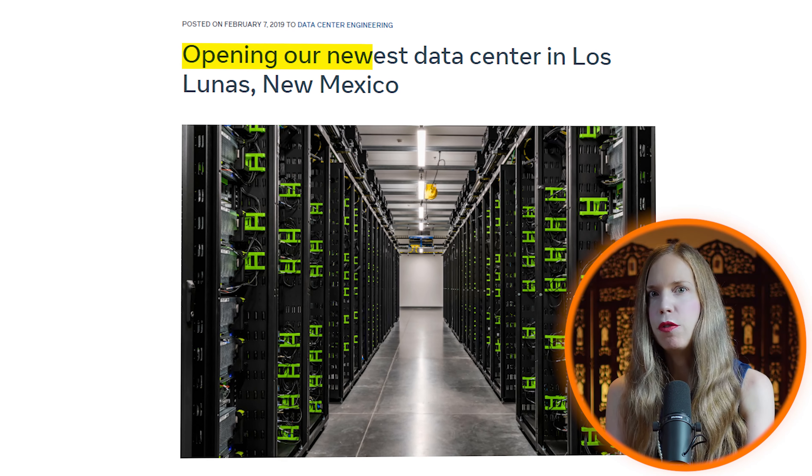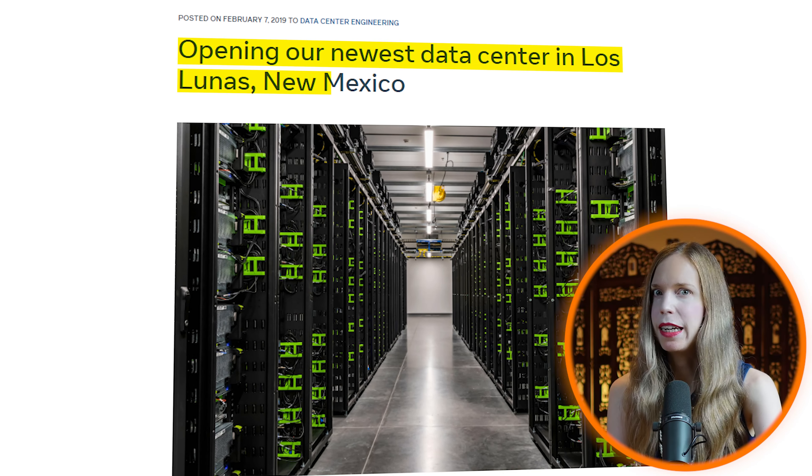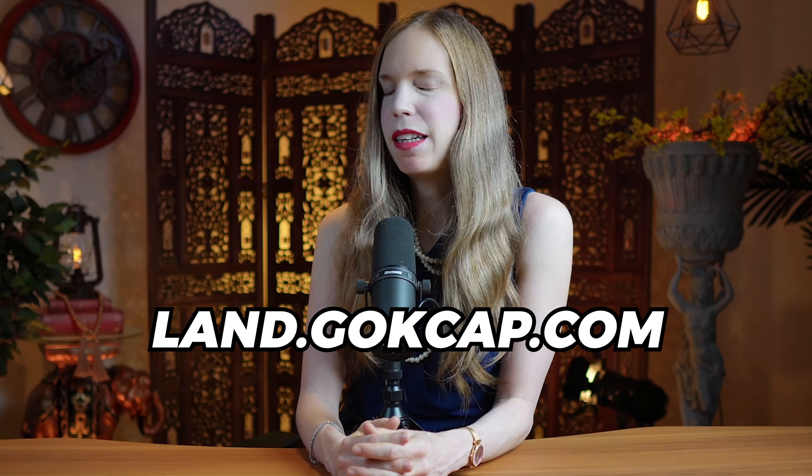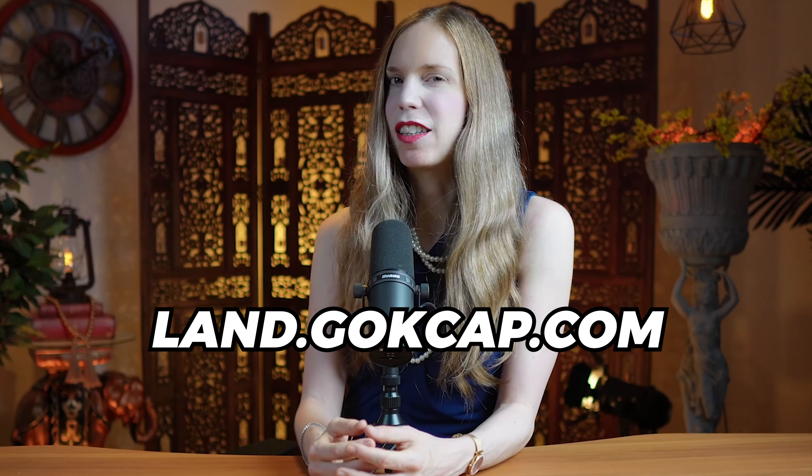Just another 15 minutes north of Boleyn is the town of Las Lunas, which has seen a fair amount of economic development activity, including a new Facebook center which recently announced an expansion, and an industrial park built a few years ago. Both projects were designed to expand the local economy and create new jobs, which could be a good sign for local property owners.